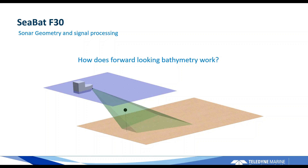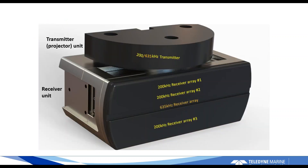So how does that work? How does the 2D data get collected at the same time as the 3D forward-looking bathymetry? Let me explain the general concepts. The receiver has a 200 and 635 kilohertz transmitter that can transmit either frequency at any given time and ping-pong between the two. The receiver underneath has four arrays in total — one single array for 635 kilohertz, which is why you get a 2D image because you're only looking in one plane — and three separate arrays, all wired individually to the electronics, to provide height determination on the 200 kilohertz.